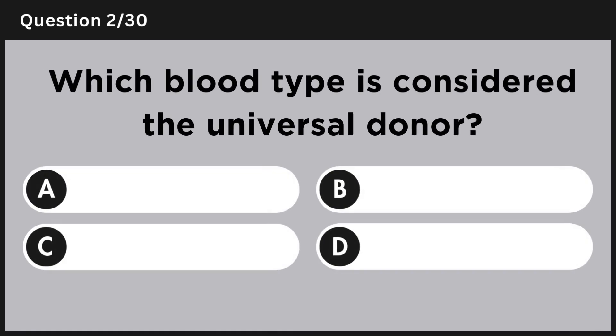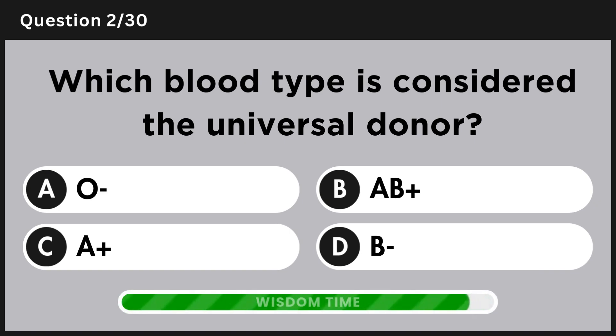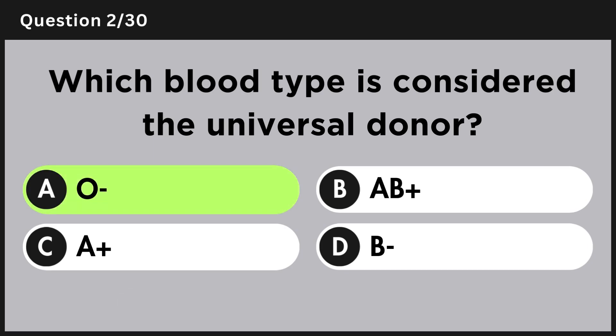Which blood type is considered the universal donor? Answer A, O negative.